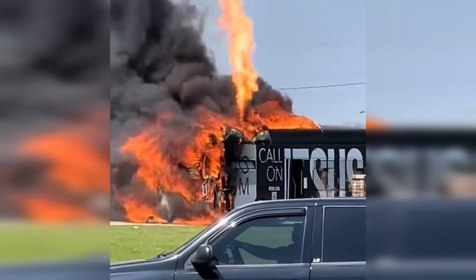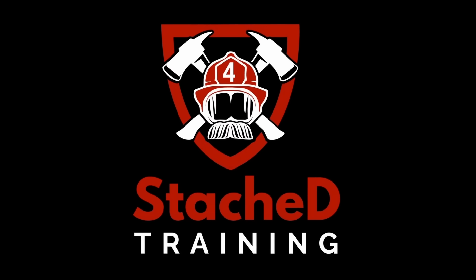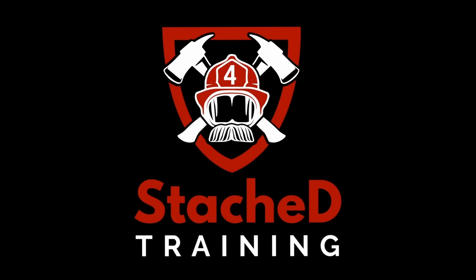Sweet Jesus, this bus is on fire! Do you think it's gonna explode? You found Stashed. I'm Pat, firefighter, mechanical engineer, and battery guy.